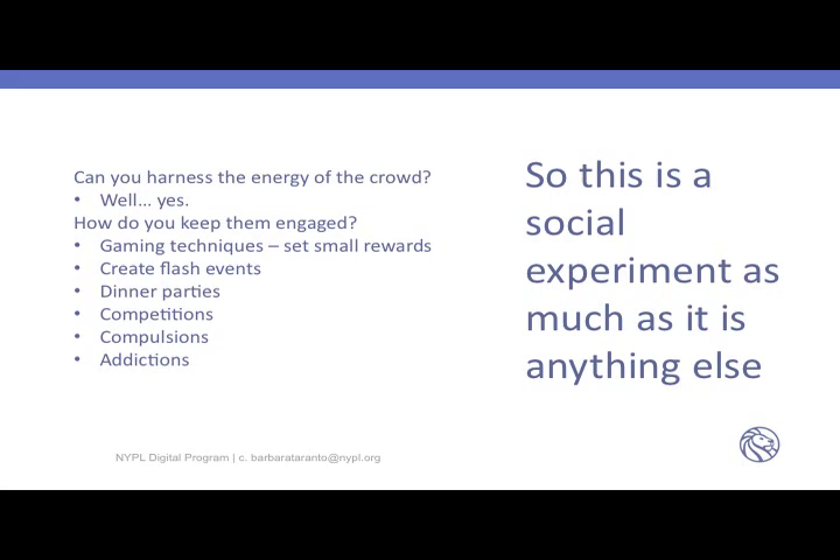You can keep track of your score and the number of things you do. You can have whole groups of people compete on the site to transcribe data. There have been flash events where people say, 'Let's go to a bar on Bleecker Street, sit down, and see how many menus we can transcribe in an hour' — and actually, believe it or not, people show up. There are also people who are genuinely addicted to doing this. The OCD I mentioned earlier is not restricted to catalogers — it's clearly part of other people's mental makeup.